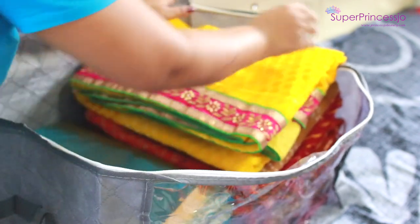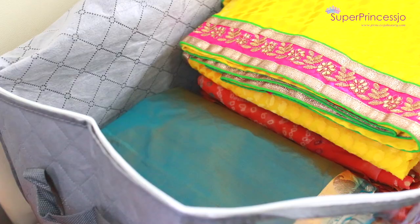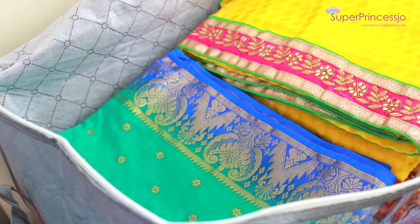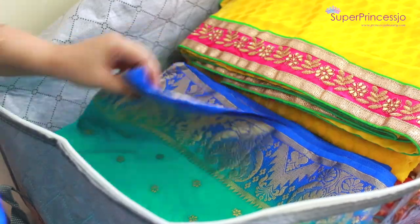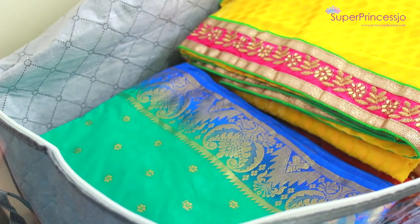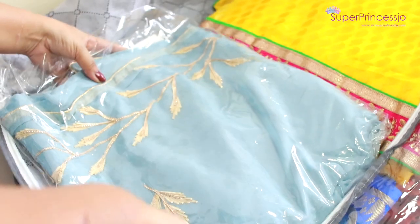For the blouses, I make sure all the hangings are kept inside the saree. If you have a blouse kept separately with open hangings, you can wrap them with tissue papers — even kitchen tissues work — which helps avoid tarnishing of the color of those hangings so they last longer and stay corrosion free.